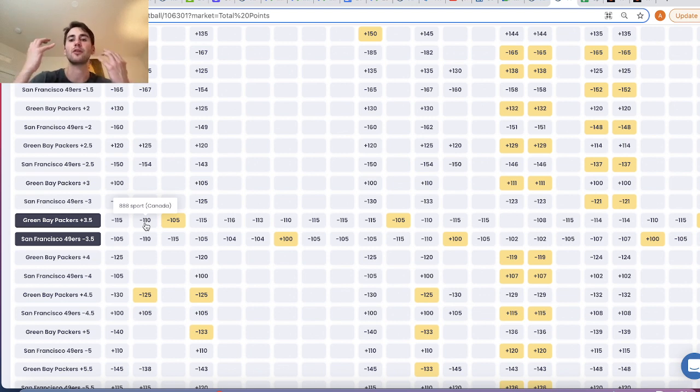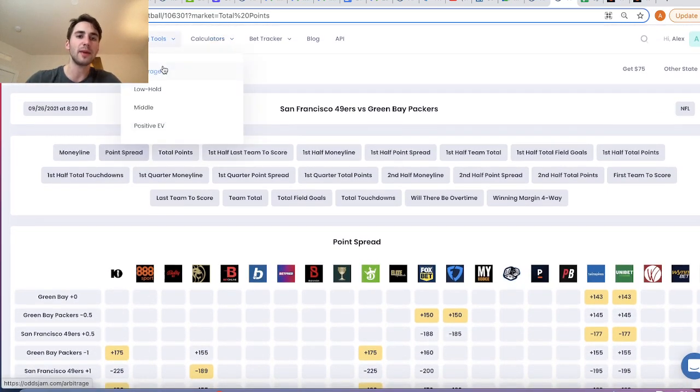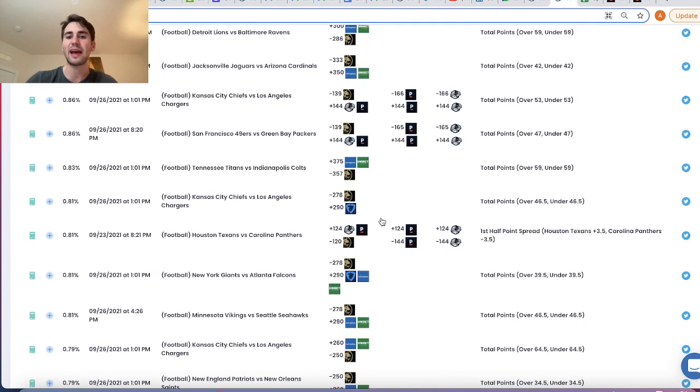Minus 110, minus 110 is the standard VIG or juice. You'll see that everywhere throughout totals, point spreads, things like that. That is the standard juice. So the question becomes: if sports books are charging this juice, this VIG, how can you beat them if they have this inherent advantage that they're charging you $11 to win $10?